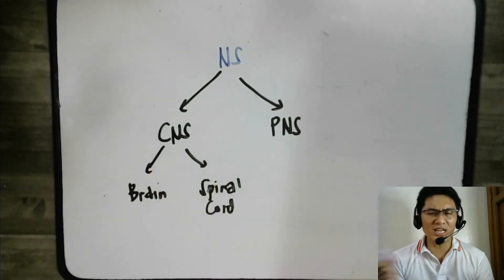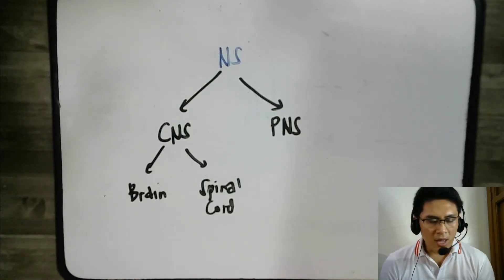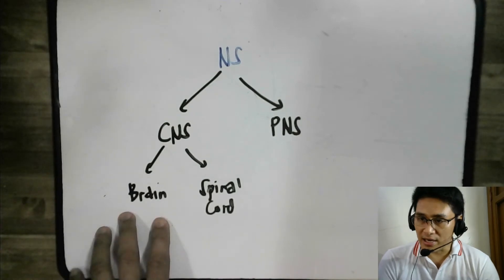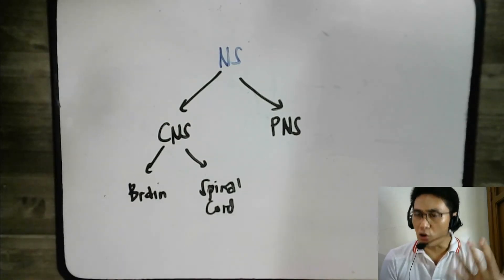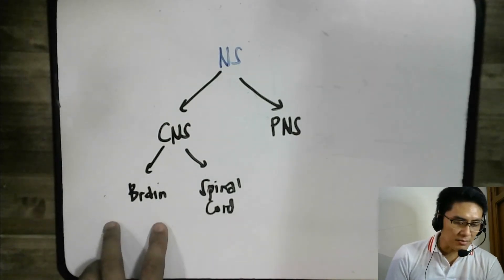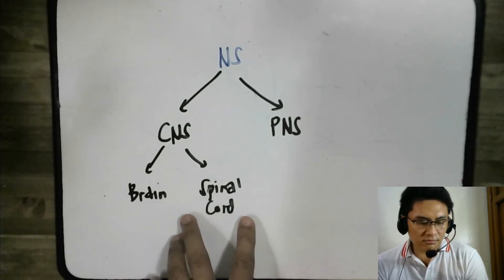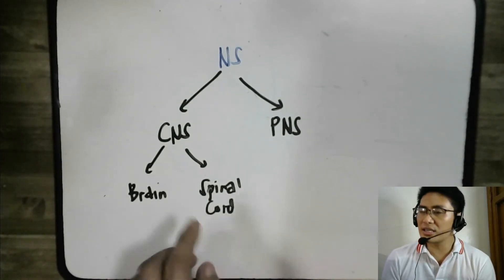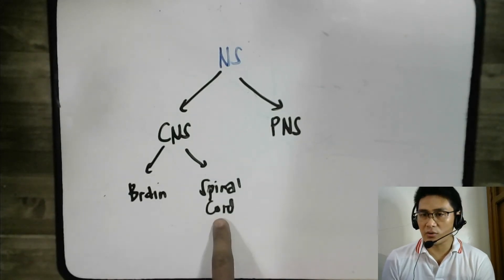The central nervous system is concerned about decision-making. The two organs that do the decision-making are the brain and the spinal cord. The majority of decisions are made by the brain, but a small fraction — namely reflexes — are decided by the spinal cord.